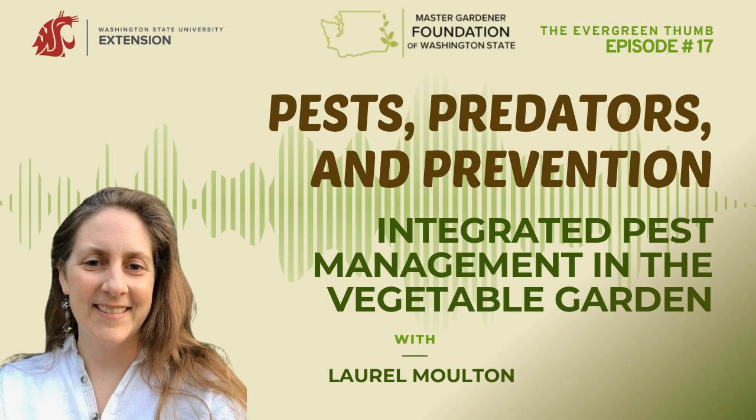Thanks so much for joining me today. This was a great conversation and hopefully we will teach people about integrated pest management. Thanks for having me. Thank you for joining us on this episode of the Evergreen Thumb brought to you by the WSU Extension Master Gardener Program volunteers and sponsored by the Master Gardener Foundation of Washington State. To support the Master Gardener Foundation of Washington State, visit www.mastergardenerfoundation.org/donate.